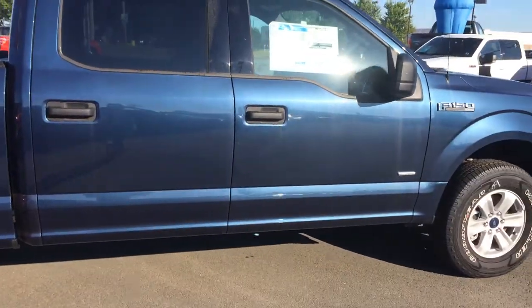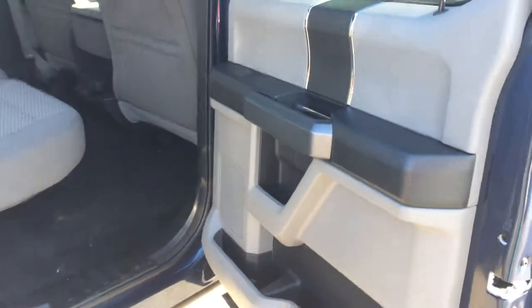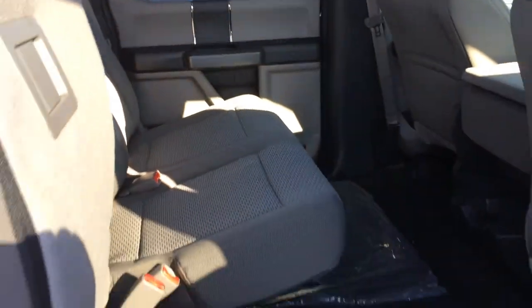Coming along the sides you can see the doors open wide. Very large back seat in this truck, beautiful grey interior, and a 60/40 split on your back seats. Full storage on the floor.